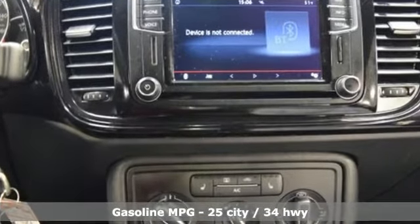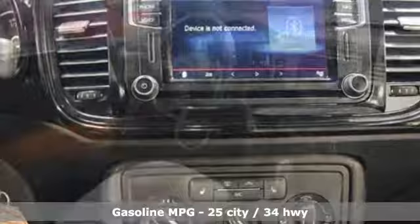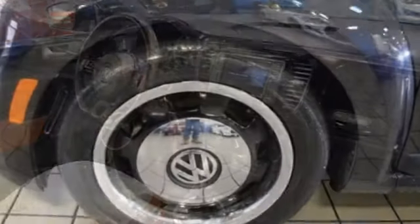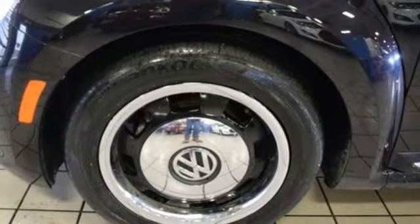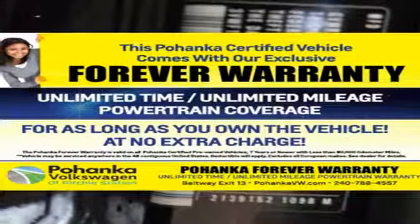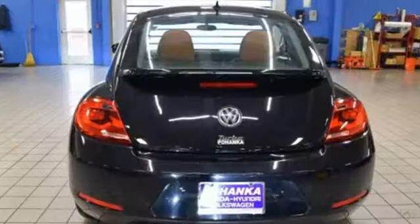Streaming audio, power heated mirrors, front heated bucket seats, wireless phone connectivity, leather steering wheel, turbo in-line four-cylinder engine, aluminum wheels, gas pressurized shocks, and automatic transmission. Enjoy every drive in a Volkswagen.